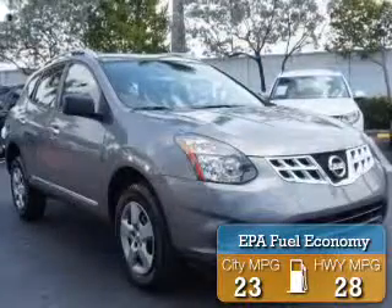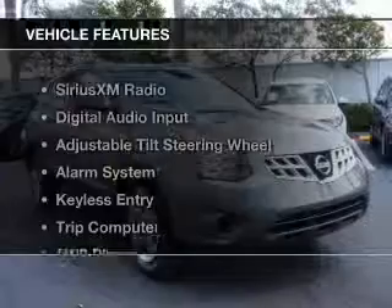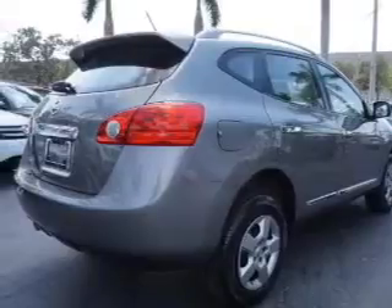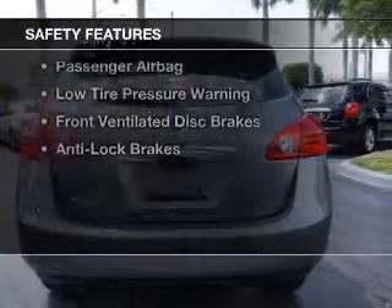Great fuel efficiency saves you money by requiring fewer trips to the gas station. The features include Sirius XM satellite radio, digital audio input, an adjustable tilt steering wheel, an alarm system, keyless entry, a trip computer, an MP3 player, privacy glass, air conditioning, and power windows.